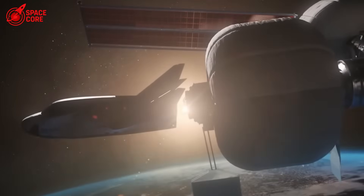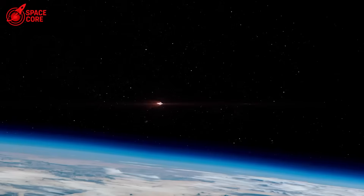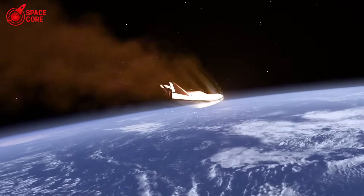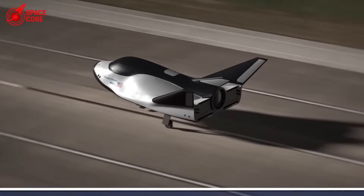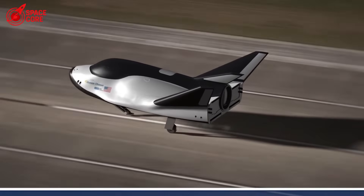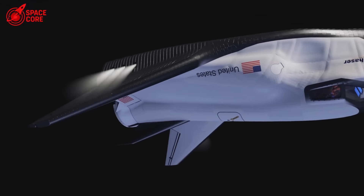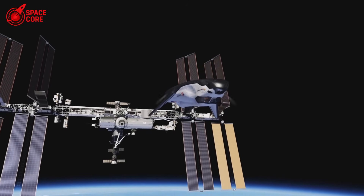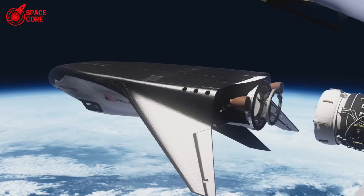18,000 tiles protect Starship's belly. Dream Chaser needs only 2,000 tiles — sounds like Dream Chaser wins, right? Dead wrong. SpaceX's tiles attach mechanically with clips and fasteners, making any tile replaceable in minutes. Dream Chaser's tiles are bonded permanently with adhesives — damage one tile and you might have to rebuild entire sections. Starship tile replacement: 5 minutes. Dream Chaser tile replacement: 5 days.